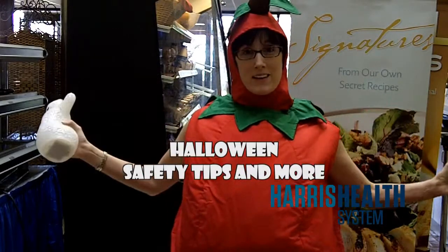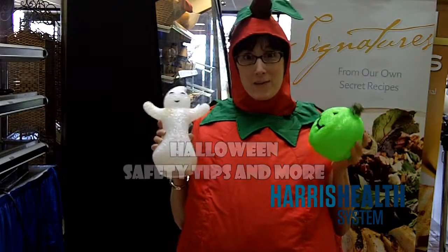Ghosts! Jack-o-lanterns! Tomatoes! Oh my, Halloween is here!